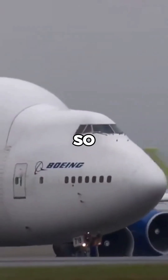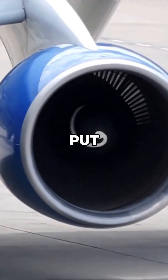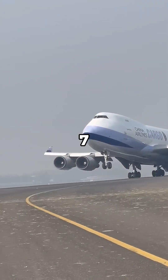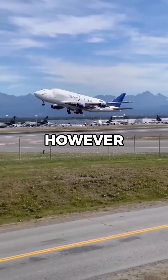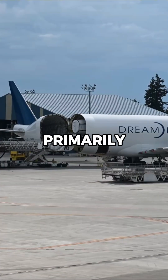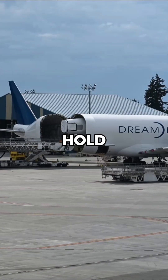Why is the Boeing Dreamlifter's cockpit so small? Let me explain. To put things into perspective, the Boeing Dreamlifter's cockpit is based on the Boeing 747-400. However, the reason the cockpit looks so small is the Dreamlifter design was primarily focused on expanding the cargo hold, not the cockpit.